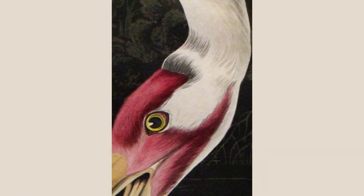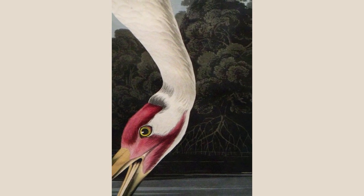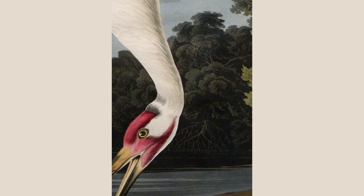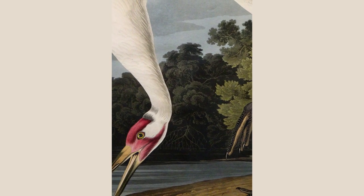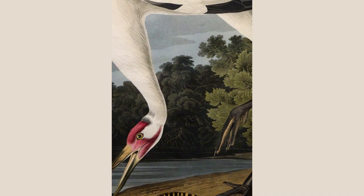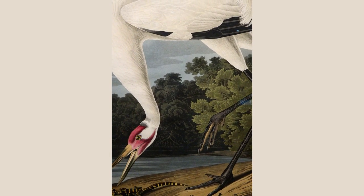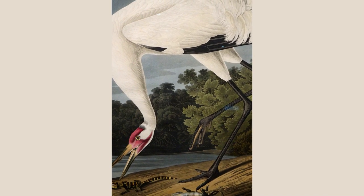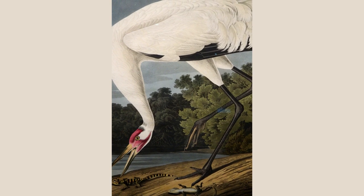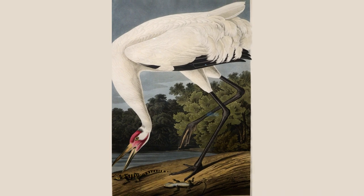This is an example of a whooping crane, Plate 226 from Birds of America. In Audubon's time, whooping cranes were common, found wherever there was suitable wetland habitat. Audubon described the crane's regal movement: 'With long and measured steps, he moves along, his head erect, his eye glistening with delight.' Hunting and habitat loss devastated the population, and by 1950, only about 20 whoopers remained in the wild. Habitat protection and breeding programs have raised their numbers, but they remain an endangered species.